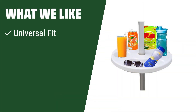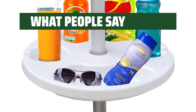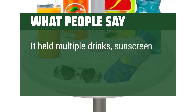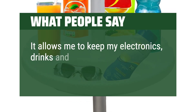What we like: this umbrella table tray offers a universal fit for poles, weather-resistant design, and easy installation. Keep your snacks and drinks off the sand and enjoy a convenient beach experience with this lightweight and portable tray that fits any beach or patio umbrella pole. What people say: it's very sturdy and convenient. It held multiple drinks, sunscreen and some books we were reading without budging. It allows me to keep my electronics, drinks and food sand-free.